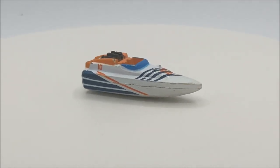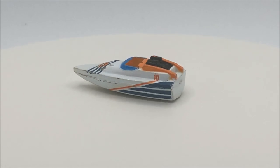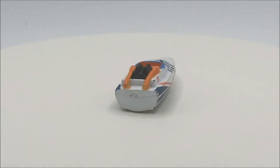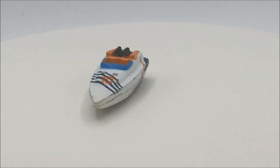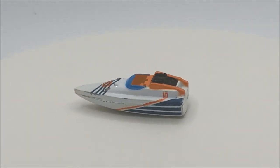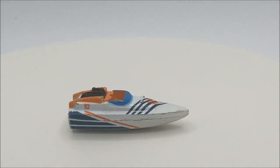Some of my favorite Micro Machines of all time are the speed boats. This is a speed boat type one. These weren't in the best condition, but how often do you really see Micro Machines out there? So I was definitely going to snag it. I like the blue and white and orange paint on it — at least it's not totally gone.